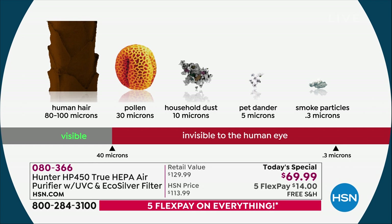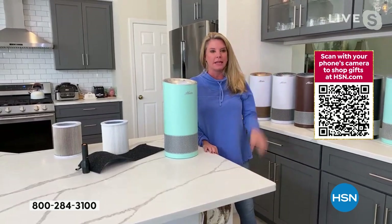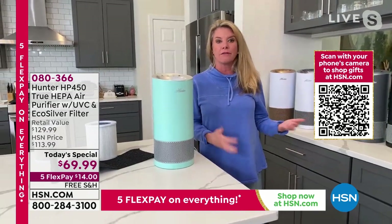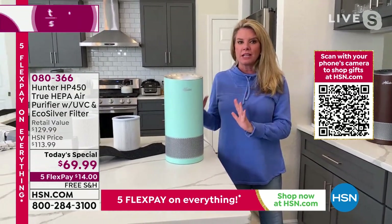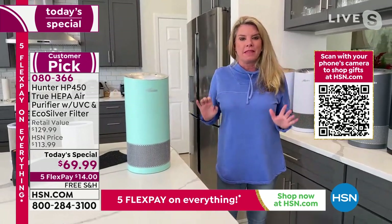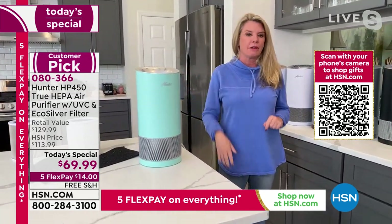I literally live with an air purifier next to my stove because I go on social media and I'm like, oh my God, I'm going to nail this recipe, and then I end up burning it. But it doesn't matter what walks in the door — if the girls come home from school, if I'm burning dinner, if my husband comes home, this is going to tackle every room in the house. I have a Hunter in every room.